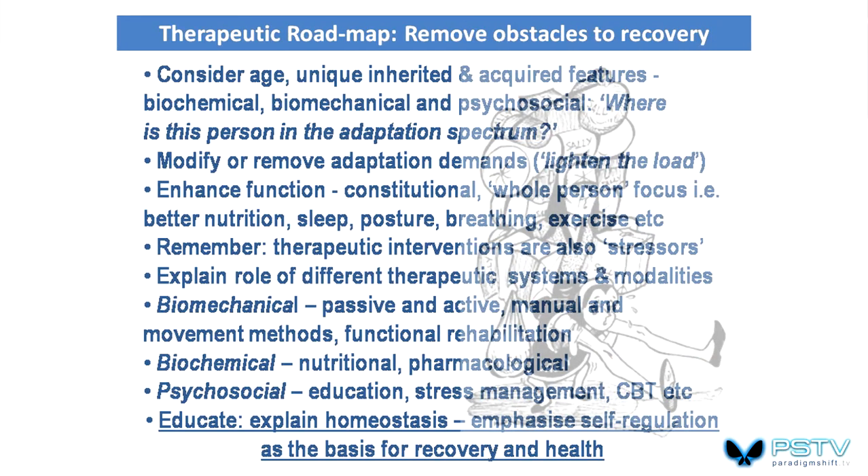That's all any of us can do. We need to consider the unique attributes of our patients and try to remove adaptation demands — lighten the load where Sally's concerned — enhance functionality by focusing on the whole person. Any therapeutic intervention — change your diet, more exercise, modify structure — is another adaptive load. So it's fine-tuning what we ask patients to do to their ability to respond.